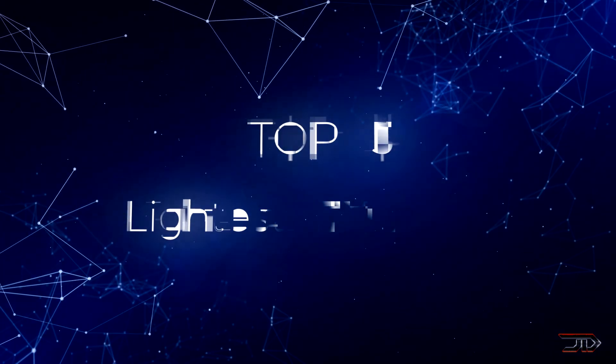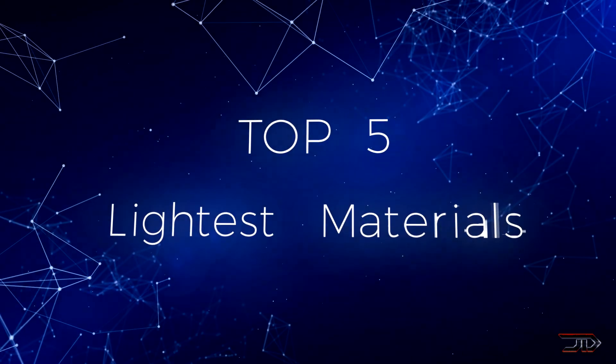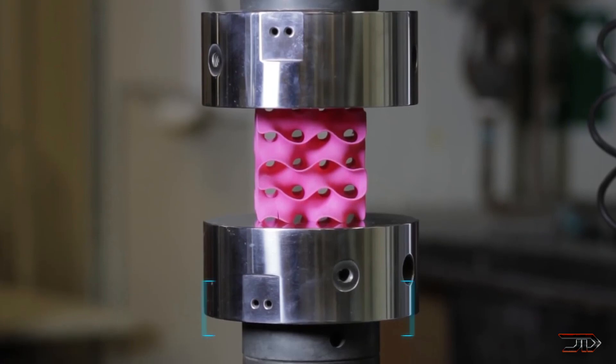We take a quick look at some of the strongest and lightest materials ever made. At number 5, a gyroid shaped material.